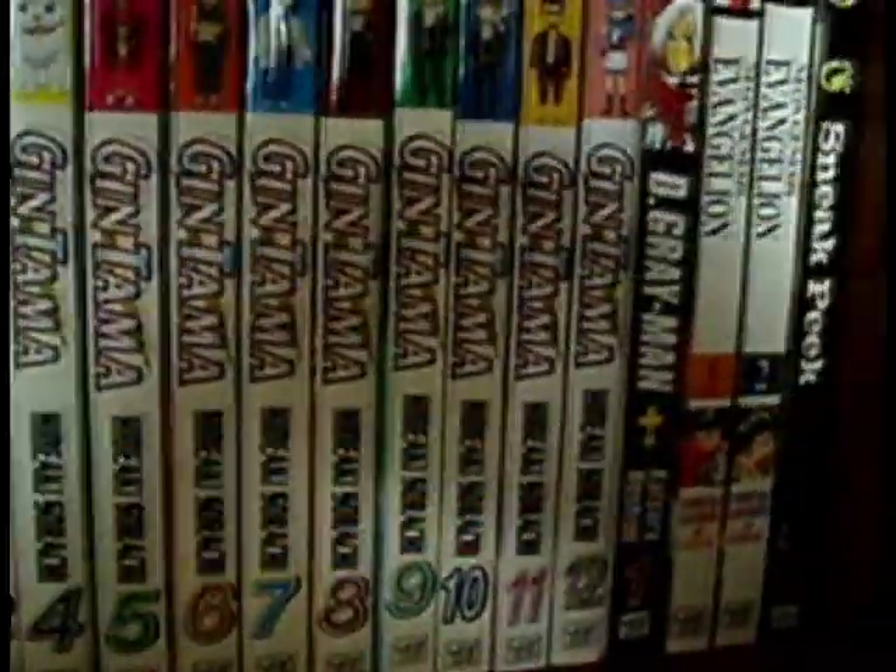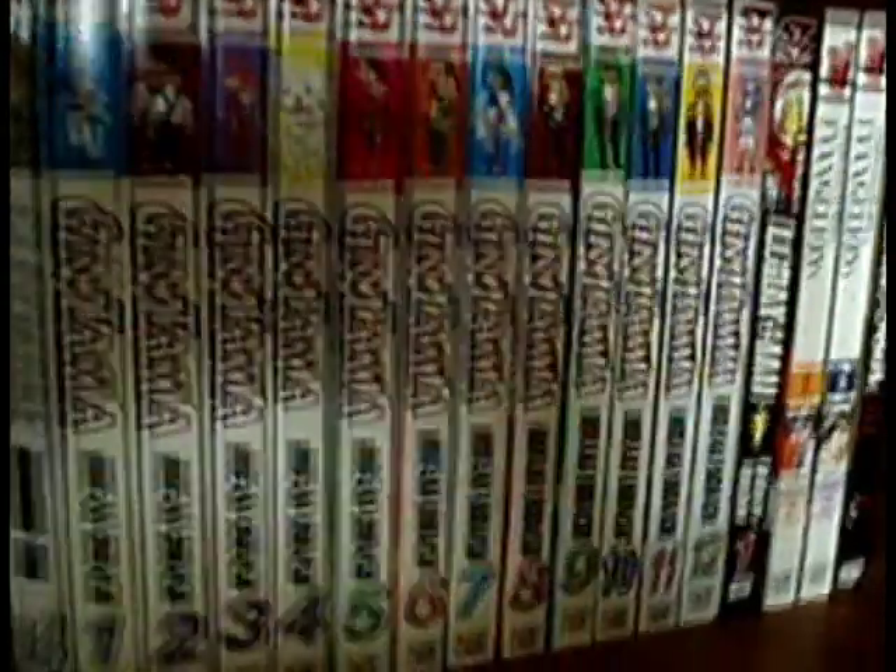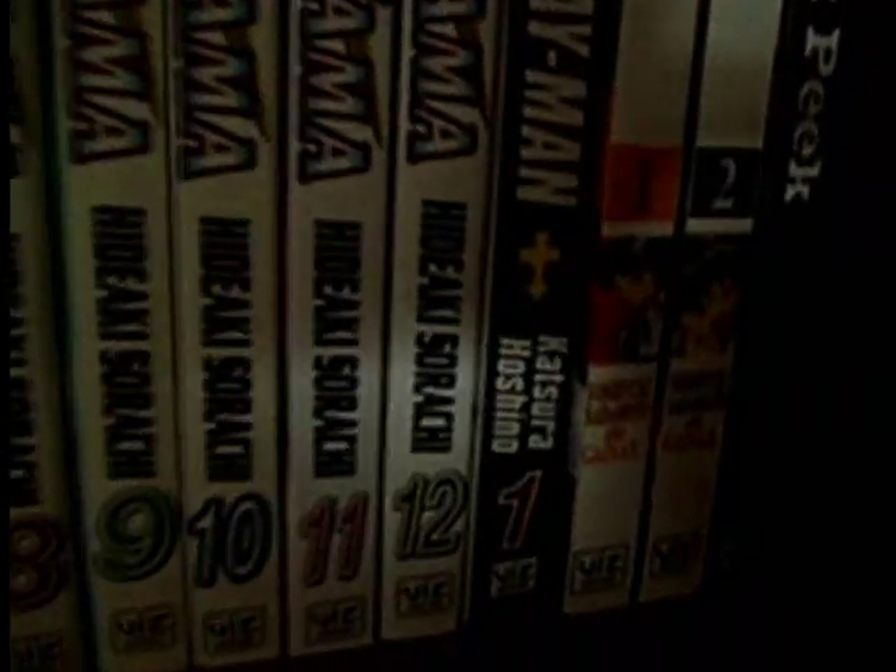Up here we have FLCL, and here Gintama volume 1 to 12, and D.Gray-man volume 1. Over there is Neon Genesis Evangelion volume 1 and 2, and just a little sneak peek — a Shonen Jump book there. I don't know why I care though; I got it at the MCM Expo last year in May.